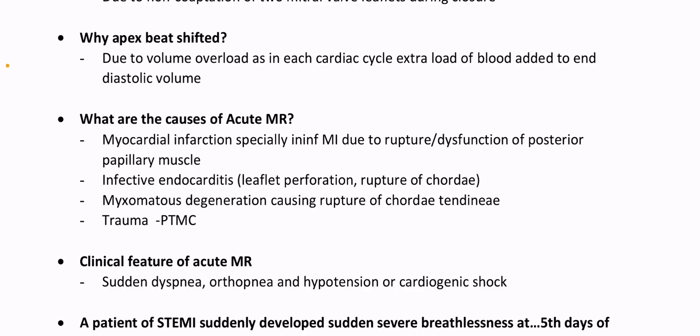What are the causes of acute MR? Myocardial infarction, especially inferior MI, due to rupture or dysfunction of posterior papillary muscle. Infective endocarditis due to leaflet perforation, rupture of chordae tendineae. Myxomatous degeneration causing rupture of chordae tendineae. Trauma, after PTMC. Clinical features of acute MR: sudden dyspnea, orthopnea, and hypotension or cardiogenic shock.